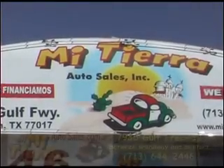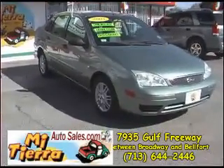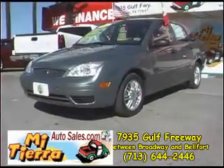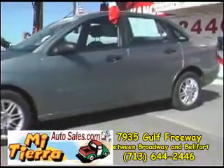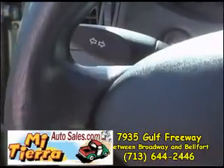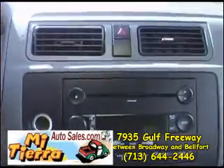Mi Tierra Autoceros on 45 South between Broadway and Belford proudly presents this beautiful 2005 Ford Focus. This super nice green Focus is in excellent condition and it features alloy wheels, steering wheel controls, and a CD player.